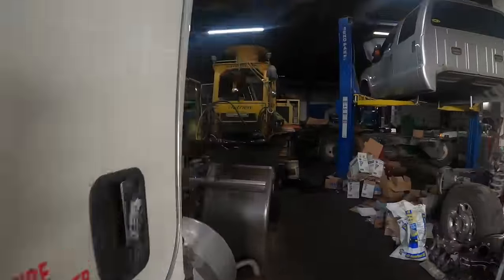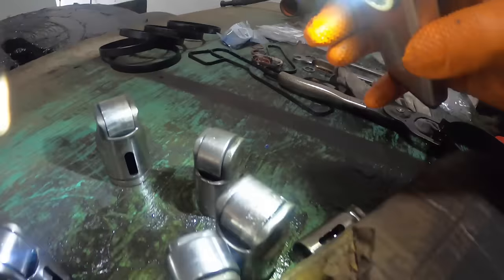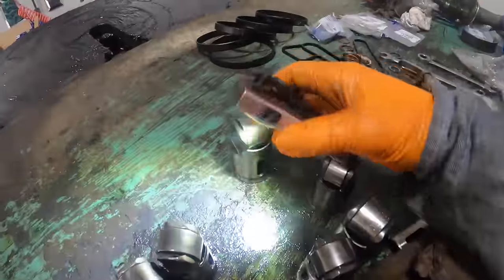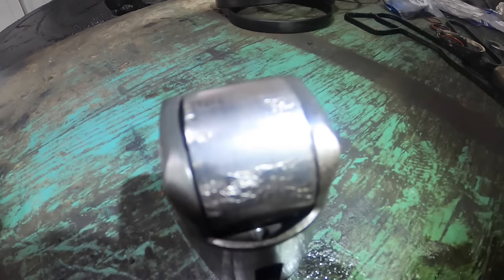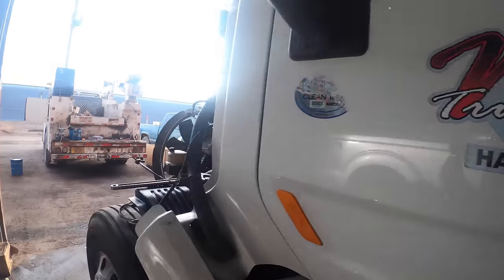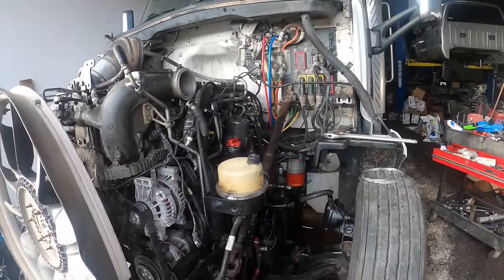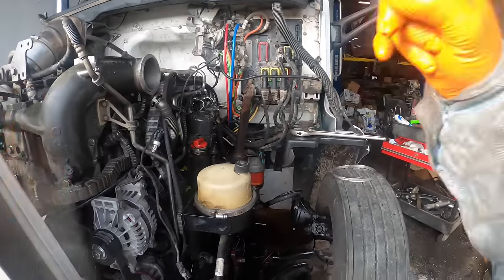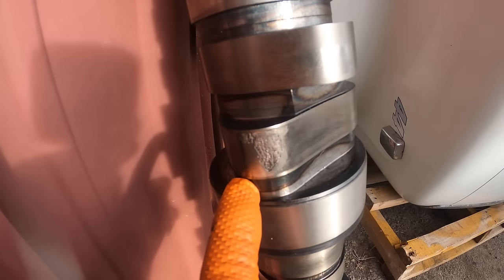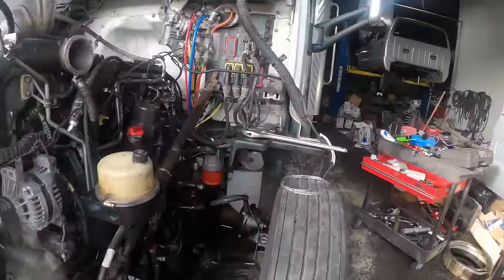I pulled the cam follower out. All the valve train cam followers were fine — it was just the pumping unit cam followers that were chewed up. I took a borescope, put it down the hole, and found the cam was screwed. The cam had flaking on all three pumping lobes. The obvious conclusion was to pull the engine out, pull the back cover off, and change the cam.